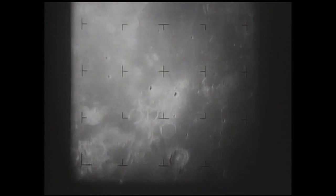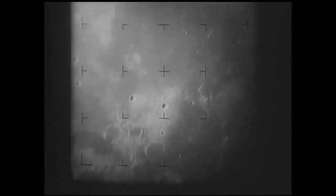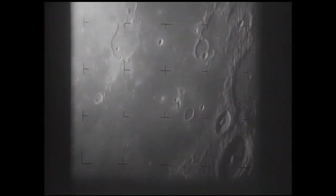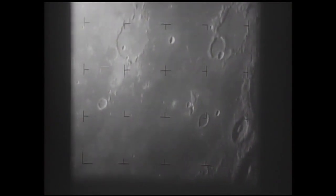On July 31, 1964, NASA's Ranger 7 spacecraft impacted the moon in a pre-selected target area. Altitude readings during approach: 1,120 kilometers, then 576 kilometers. Camera B provided valuable oblique views.